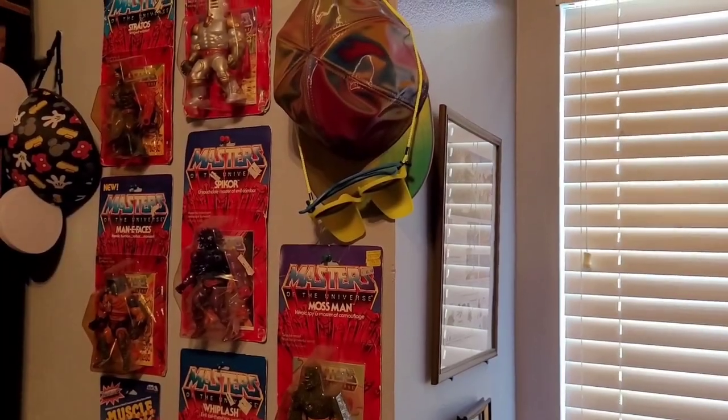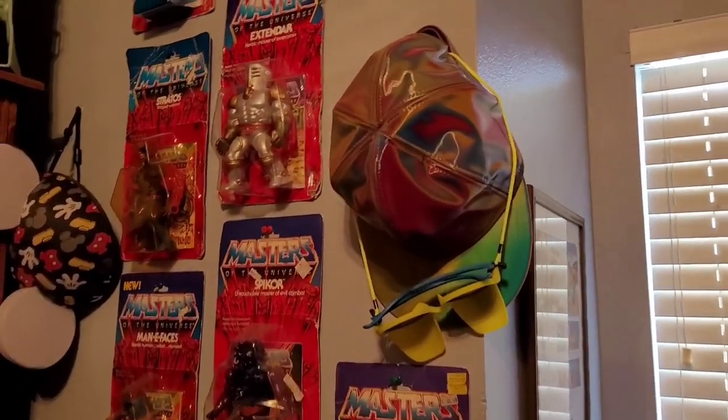Hey guys, happy new year! It's January 1st, 2022, and welcome to my toy room. It's kind of small and cozy, and I'm just starting out with this — I've only had it for about six or seven months. It's already getting pretty packed in here with retro and nostalgic stuff, and I want to give you a tour and update on what I'm doing.